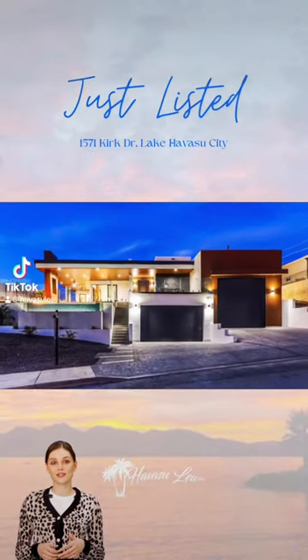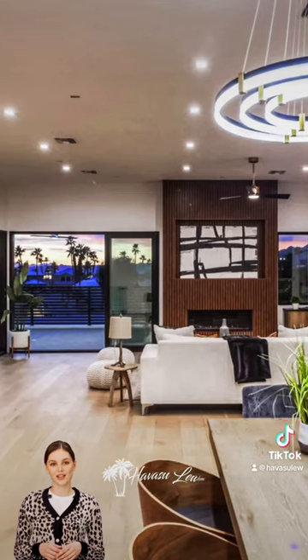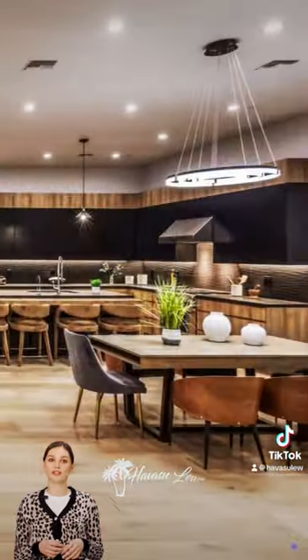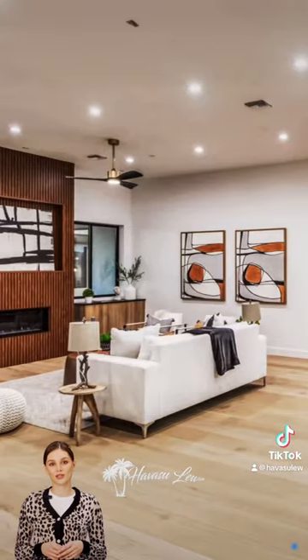Just listed, a stunning luxury RV garage pool home in Lake Havasu's lakeside area. This contemporary masterpiece features four bedrooms, six baths, and spans over 3,633 square feet.